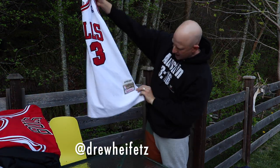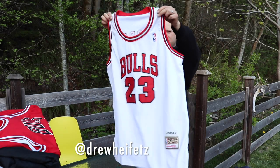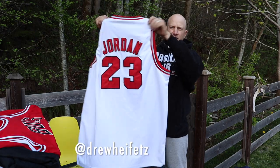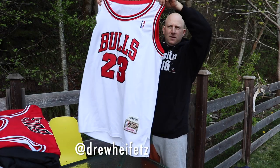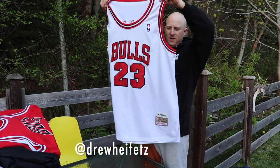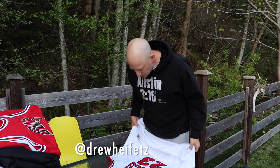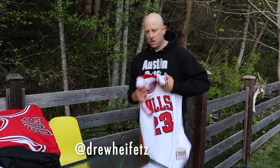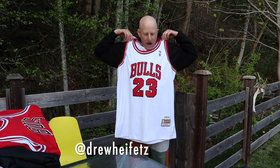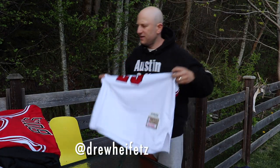And then I have this Hardwood Classics Mitchell and Ness Jordan replica. I'll do 75 on this one. This is like a big boy size — size tag is missing but geez, this is big. Has a couple tiny marks, but basically clean on this one.